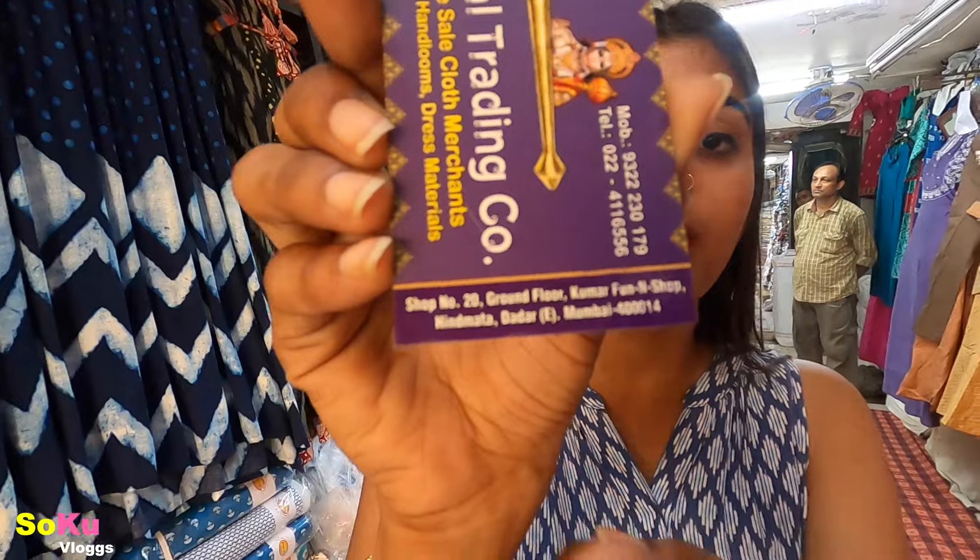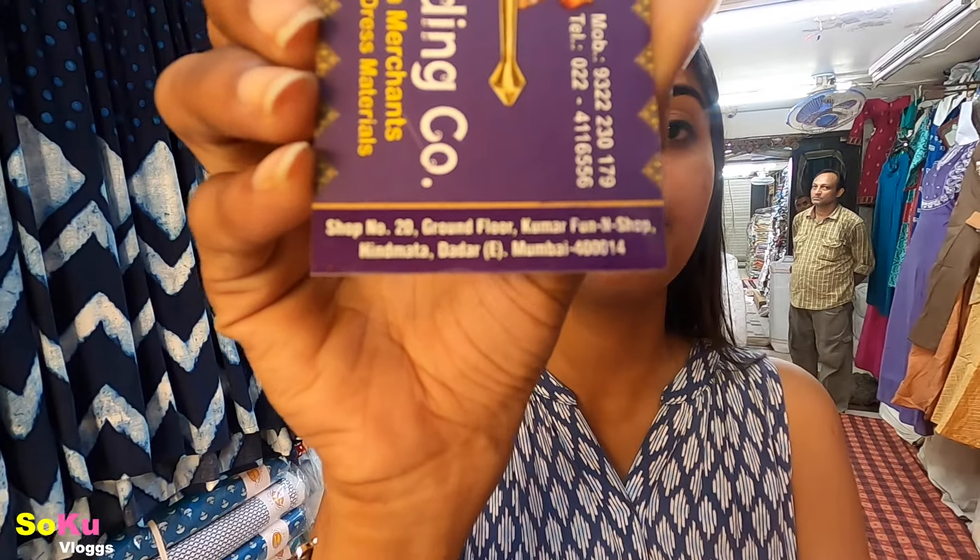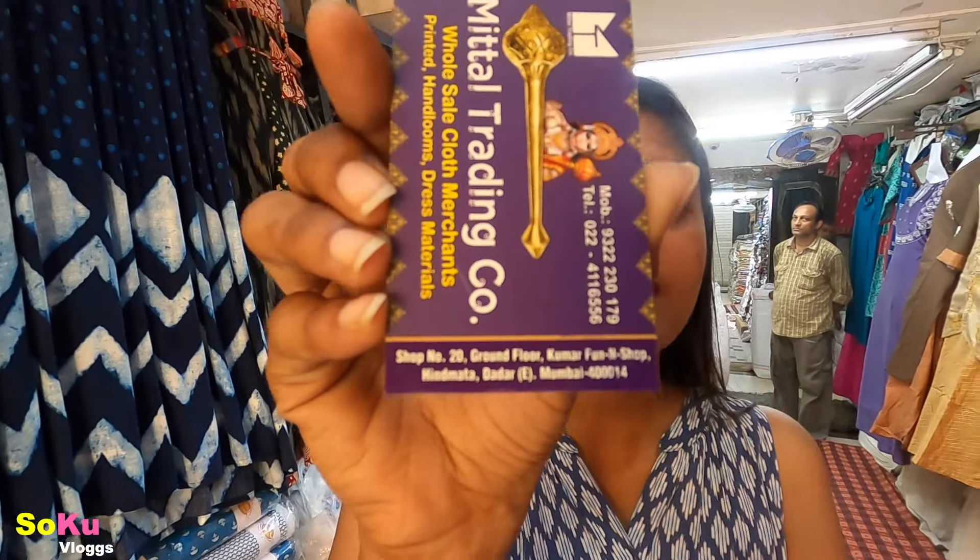Friends, you have seen this Mithal Trading shop. This shop is so amazing — there are so many things to shop. It is very reasonably priced and a very good collection. Usually in the market you will see this is a very unique collection. Here I will show you the card — this is the shop number and the contact number. You can contact this number. The address is also written below.